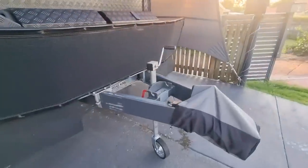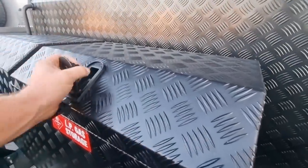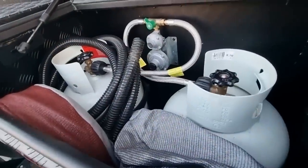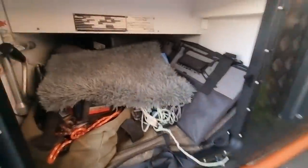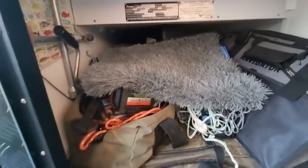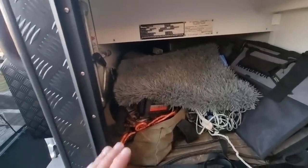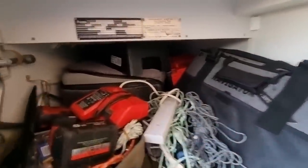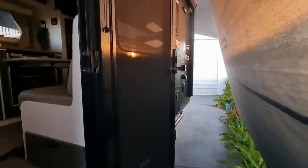Going around, everything else is pretty standard. In here there are two gas bottles, some drain hoses — nothing different to anyone else. The tunnel booth is packed but there's nothing really heavy in there. I've got a little portable two-burner gas barbecue — more of a camping one — a picnic table, wheel chocks, anti-flap kits, tool boxes, pegs, and a little fluffy rug for a footstep. That's it.